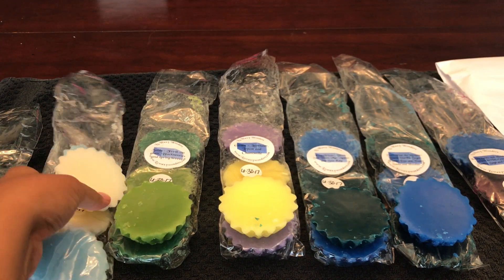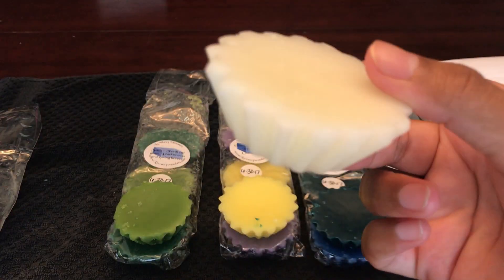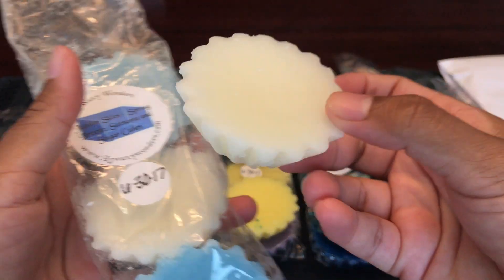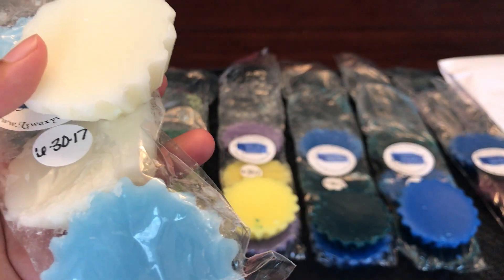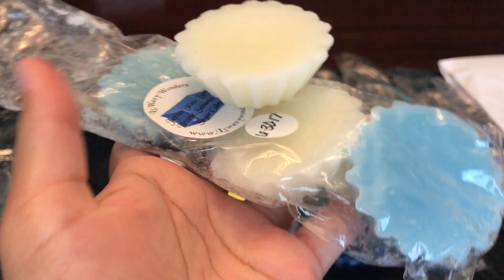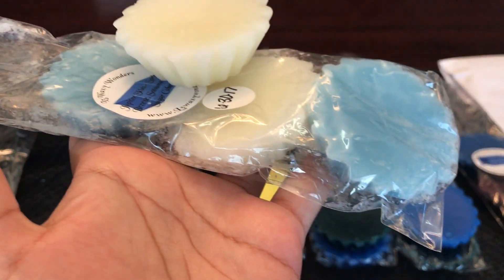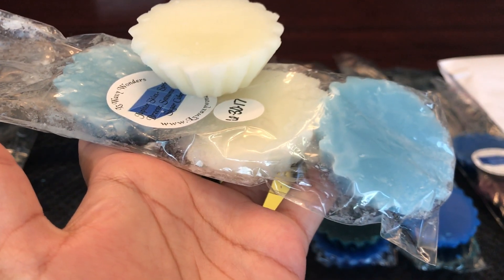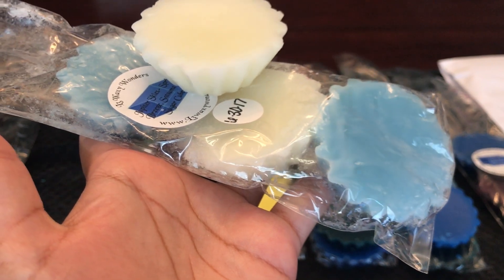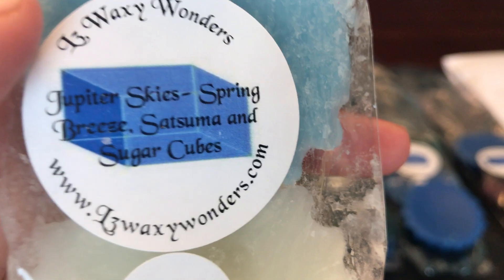The rest are fluted tarts — a four-pack of fluted tarts. Each one weighs about an ounce, and they cost $3.50 for a four-pack, so you're getting at least four ounces of wax for only $3.50. Her wax pricing is great, and her shipping on top of that is just as great.